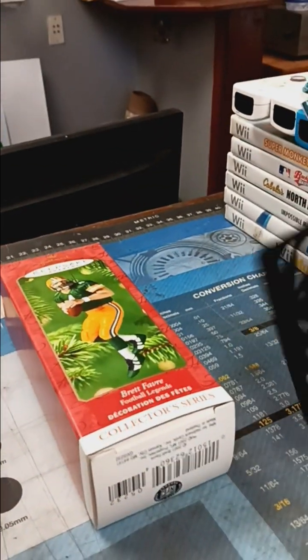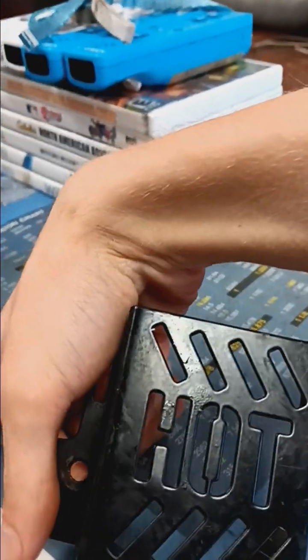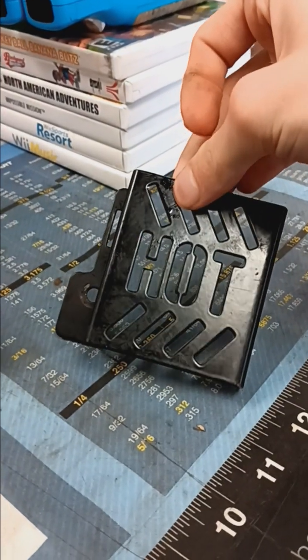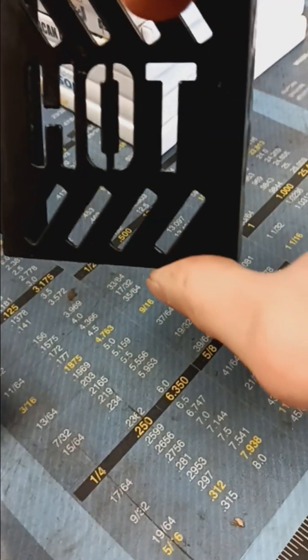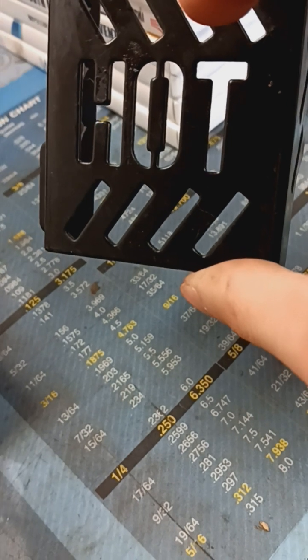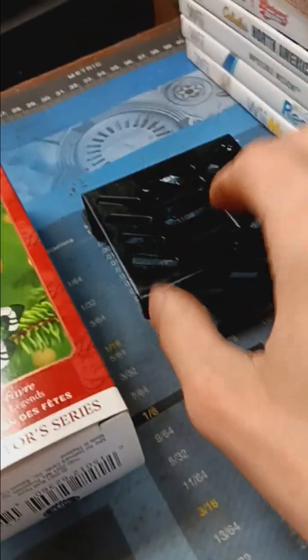This is a muffler guard for a Toro recycler. This was listed last year on November 15th and it ended up selling for $5.99 shipped. It took a very long time to sell — almost nine and a half months.